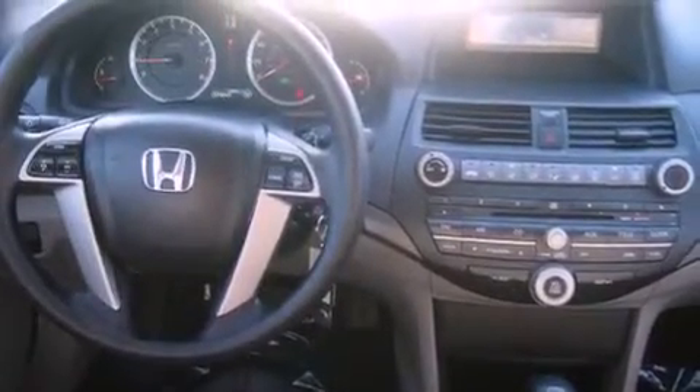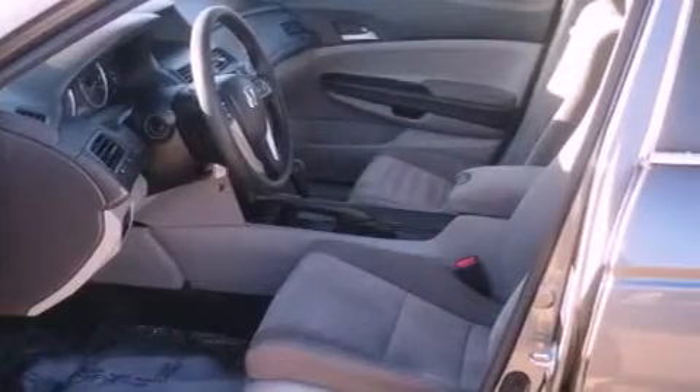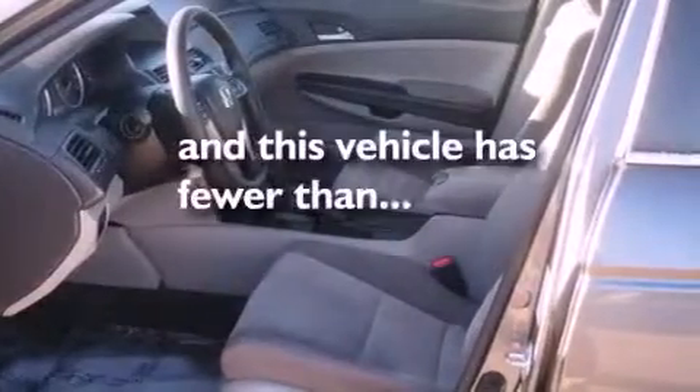Advanced compatibility engineering body structure, air conditioning, and this vehicle has fewer than 35,000 miles on the odometer.